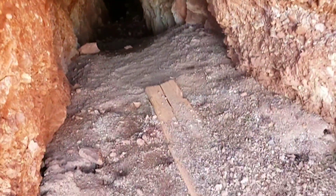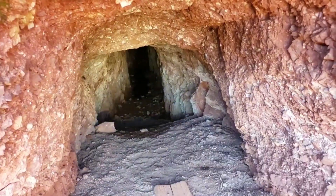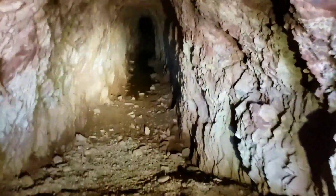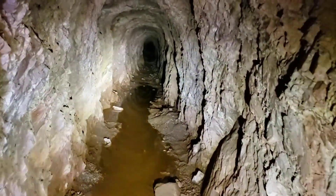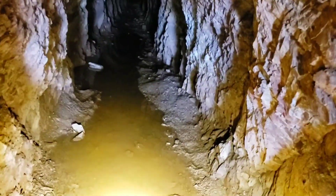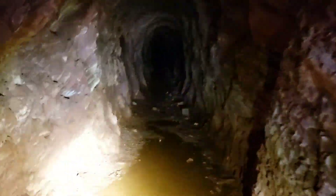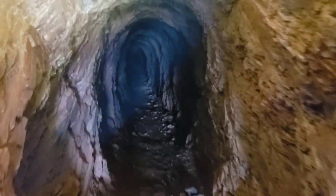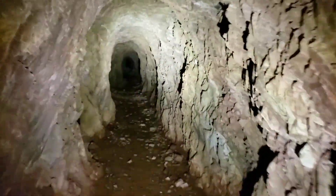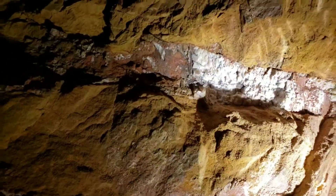I'm going to go ahead and leave the detector here at the entrance for now. Let's see what we got. A little short in here, maybe six feet at the highest point. I should come back up here with my pan. That might be worth panning a little bit. It is wet. Hey, footprints. I have no idea what they were mining in here. There's a lot of what looks like slate. Not really sure. There's some quartz. Doesn't look like anything too special.